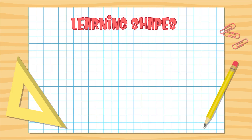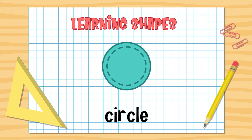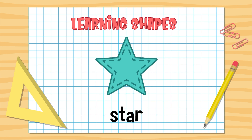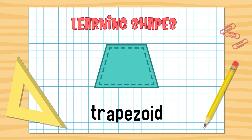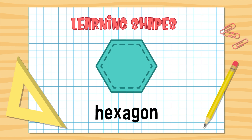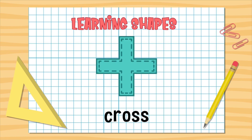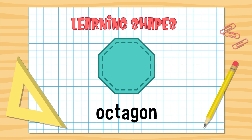Hey, Sprouts! Today we're learning about shapes. Square. Rectangle. Circle. Triangle. Pentagon. Star. Diamond. Crescent. Trapezoid. Oval. Hexagon. Heptagon. Parallelogram. Heart. Cross. Arrow. Octagon. Good job, Sprouts!